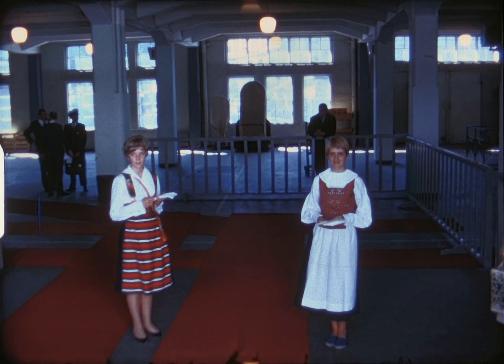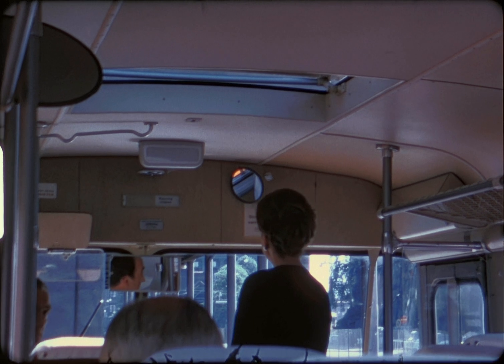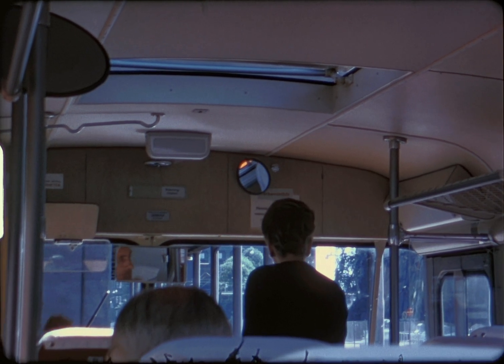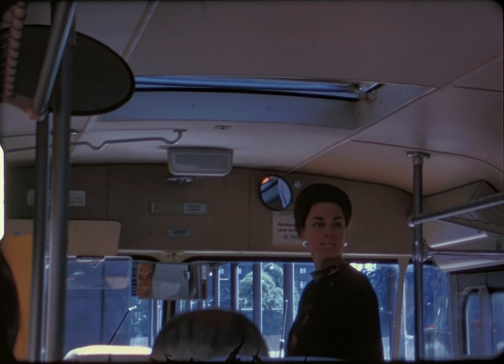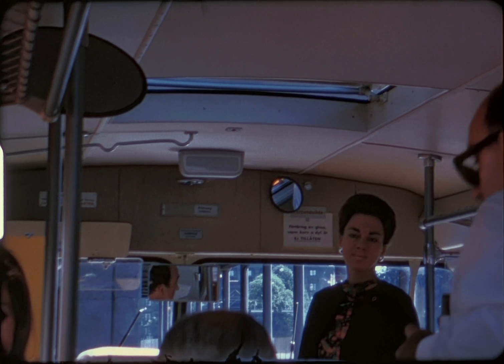On the pier we're greeted by two pretty girls who gave out information about Gothenburg — or Göteborg, as the Swedes call it. Our bus was waiting, and our pretty guide made us welcome.